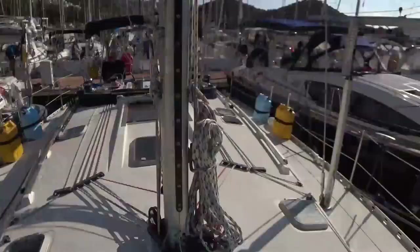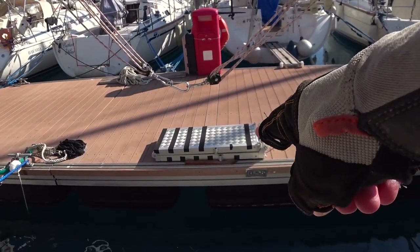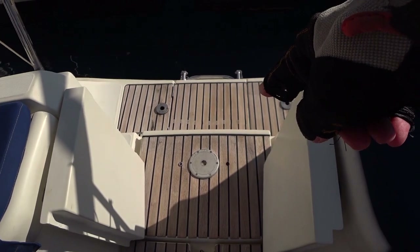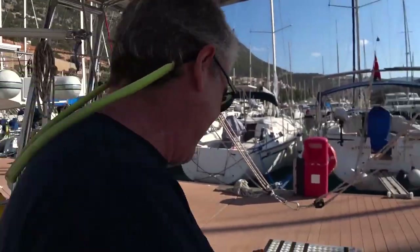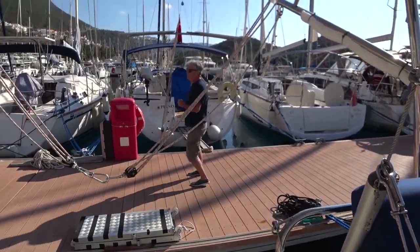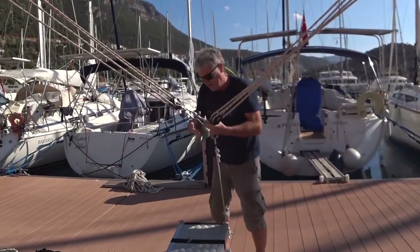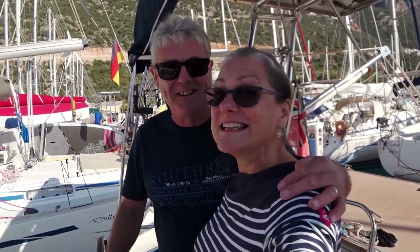Throw a line — so Baz has now got to get that back and attached. Off you go. Gazelle-like! Got the old bungee cords on. And we're home! I might say that was a success — all good, no one died, and the engine functioned really well.